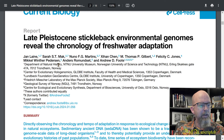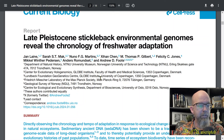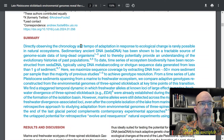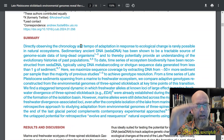The paper comes from Jan Lane and colleagues at the Norwegian University of Science and Technology, combined with institutions from Norway, Germany, Copenhagen, and Denmark. Directly observing the chronology and tempo of adaptation in response to ecological change is rarely possible in natural ecosystems. It's hard to watch that process occurring. You can look at fossils, but fossils give you distinct separate data points and you're making connections about how adaptation happened.